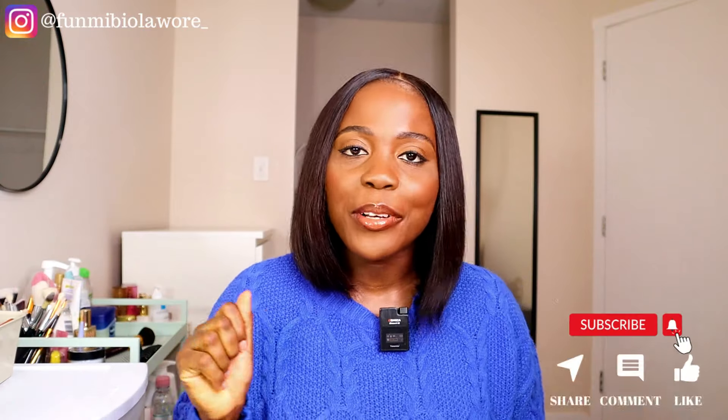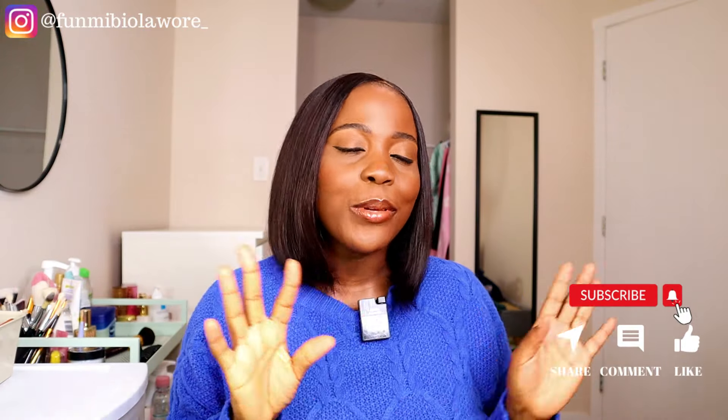Be sure to hit the like button so I know you enjoyed today's video, and I'll be sure to come up with similar videos. Share this video with your friends that love to look good, and don't hesitate to drop your thoughts, questions, and suggestions down in the comment section.